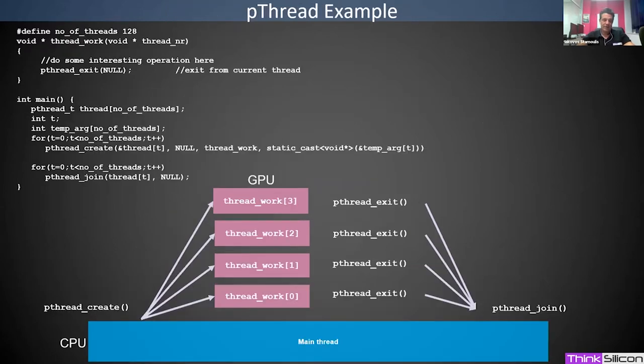As an example, a pthread use case would look like this: the main thread runs on the CPU, and with pthread_create we can create threads to run tasks directly on the GPU. At the end, results are joined back to the main thread. This makes it very easy, even for a small microcontroller device, to employ this accelerator.